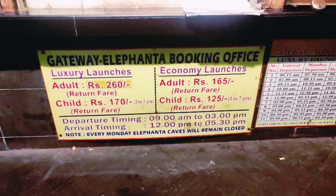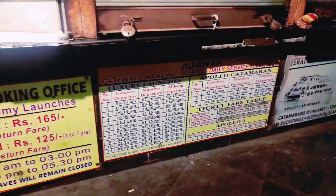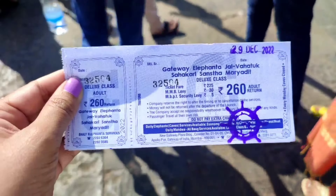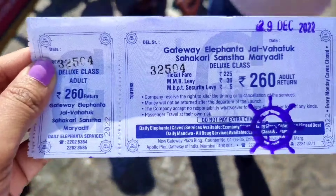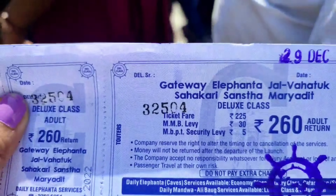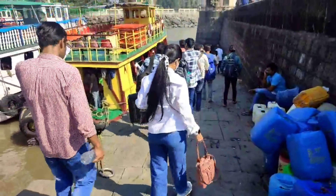So today is day one in Mumbai. You can see the ticket price is Rs. 260 for an adult and Rs. 170 for a child. I paid Rs. 260 and I am going to the right side of the boat.